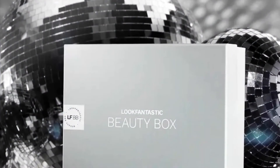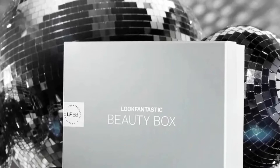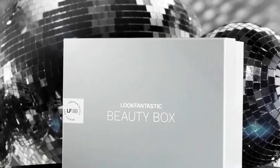I have the full spoilers for the November 2022 Look Fantastic Beauty Box. This box is $19 per month, and if I do happen to get this in PR, I will do a full review for you.